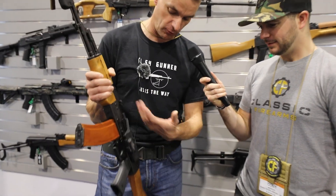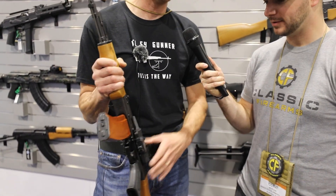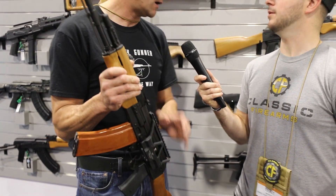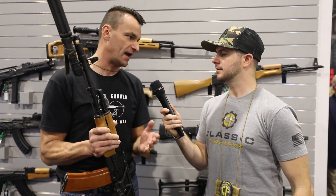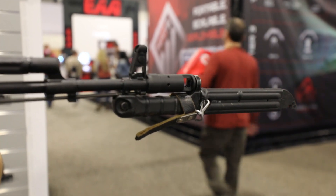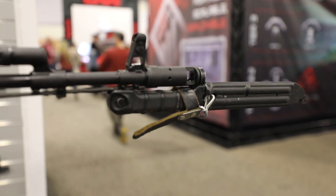Yeah, they have a US Palm grip on it, and it will have a side rail. They told me too that this is going to have a side-folding version, all nine yards, hopefully with the triangle stocks as well. So every fan of 74-style rifles should be excited. They're not the only ones working on it, but more and better for all of us.